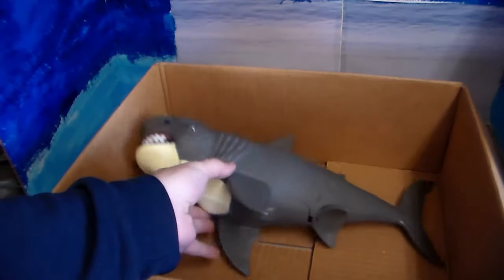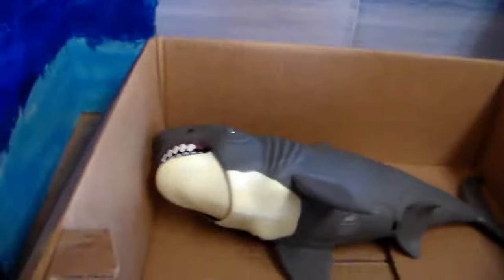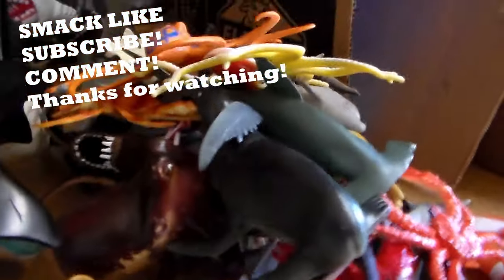Well guys, that was a big box of toy ocean animals video. If you guys want more videos like this, do me a big favor and smack the like button, subscribe, turn on the bell icon — it really helps out a lot. And you guys don't forget to stay awesome. See you guys later.